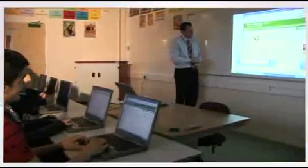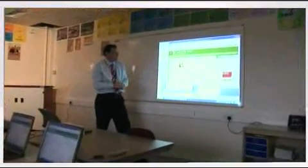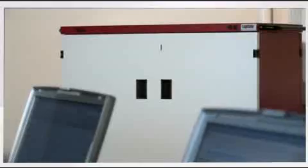The LabSafe for us has been absolutely fantastic. It's very flexible, it's very secure, it's very reliable. It really has been a good addition to the ICT resources within the school.